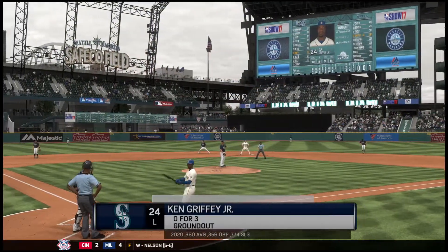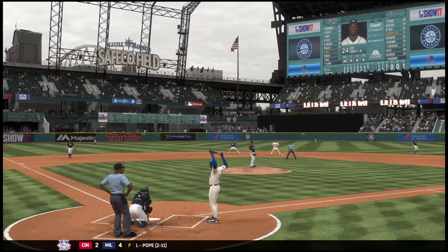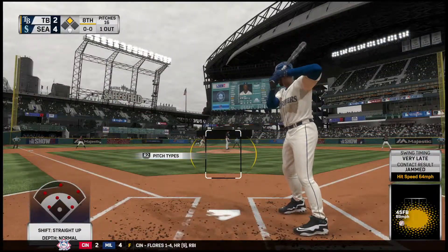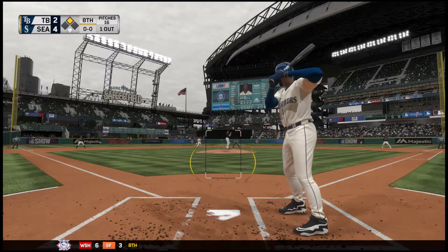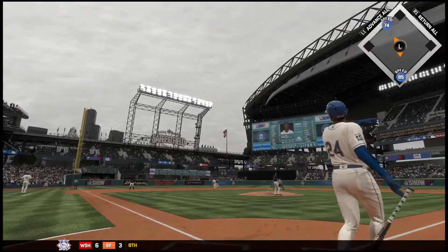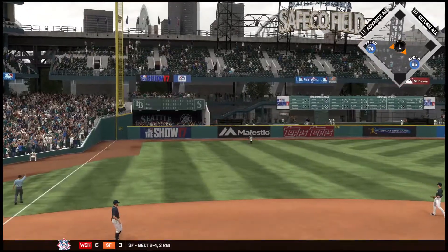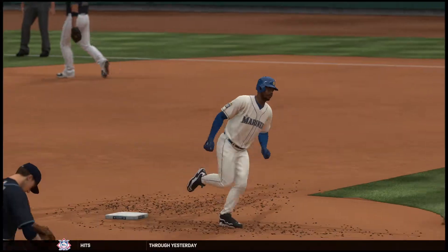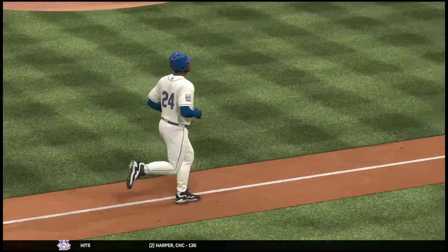The center fielder number 22 — runner at second, one away. And here comes Junior. He comes set — here's the nothing-and-nothing pitch. Now a ball crushed high in the air, deep to left — way back there — and that one is long gone! A two-run shot for Griffey Junior, home run number 39 on the season for him.